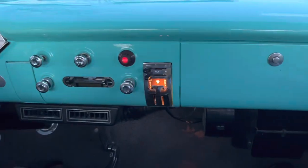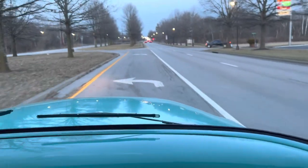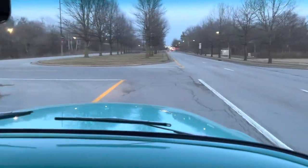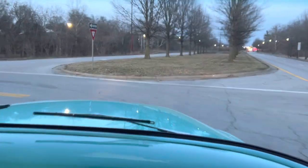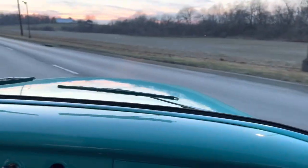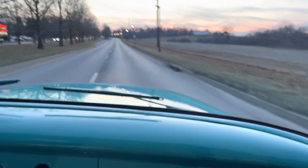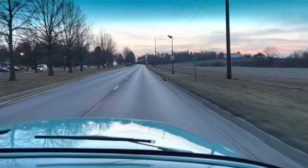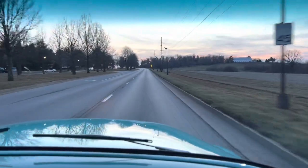Alright, we're going to take this 1956 Chevrolet 3100 for a test drive. We're going to go up Paris Pike right in front of the dealership and see how it does. Beautiful sunset here in Kentucky tonight.